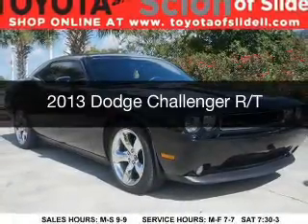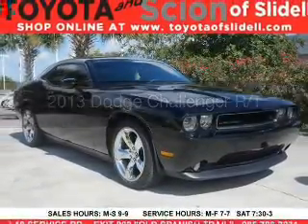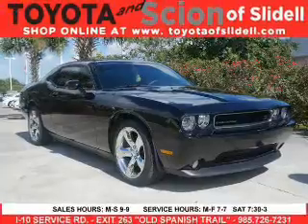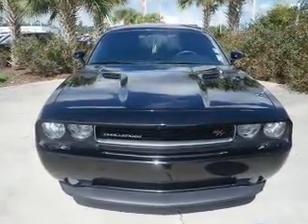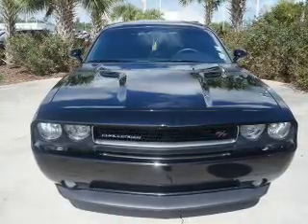This is a used 2013 Dodge Challenger — grabbed life by the horns, powered by rear wheel drive, a 5.7 liter 8-cylinder engine, and a 5-speed automatic transmission.